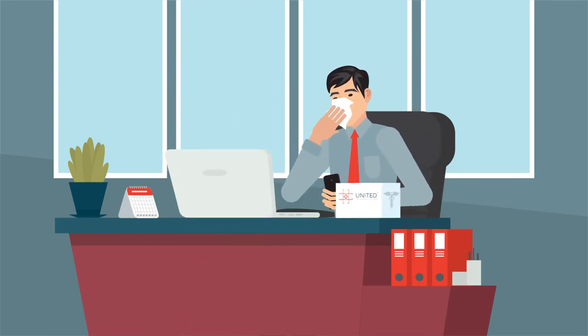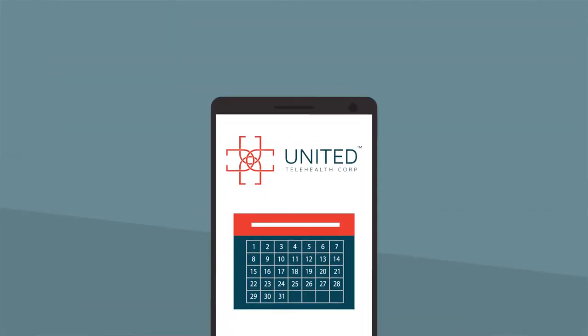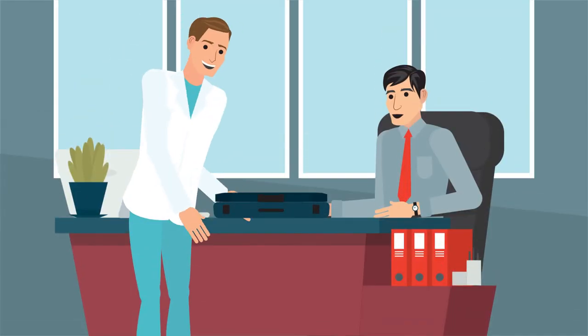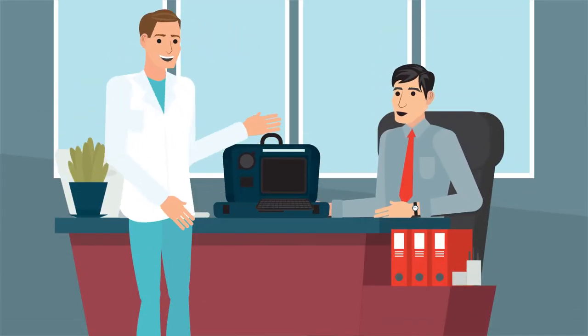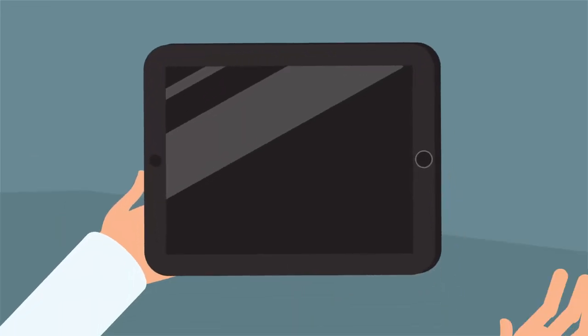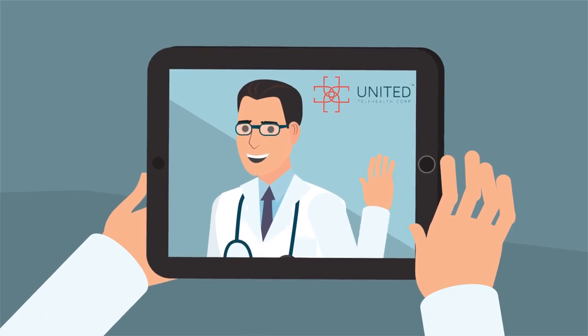United Telehealth Corp. also offers technician-assisted virtual doctor visits. First, schedule your appointment at a time that's convenient for you. Then, when it's time for your appointment, a United Telehealth Corp. technician will come to you. To connect with the doctor, your technician will use a smartphone or tablet to do the video call.